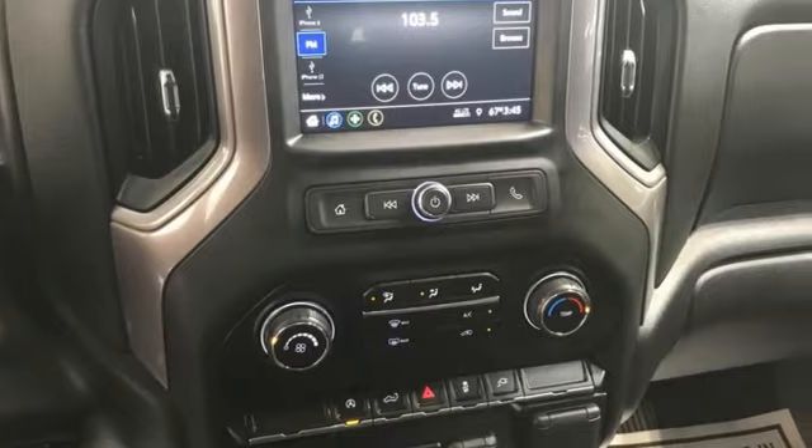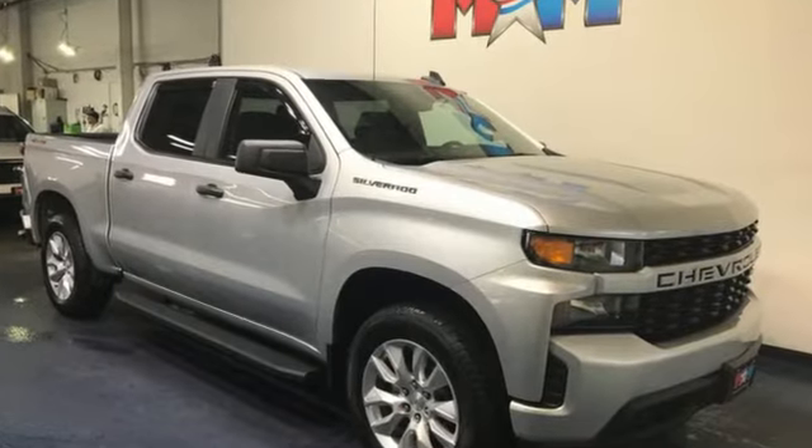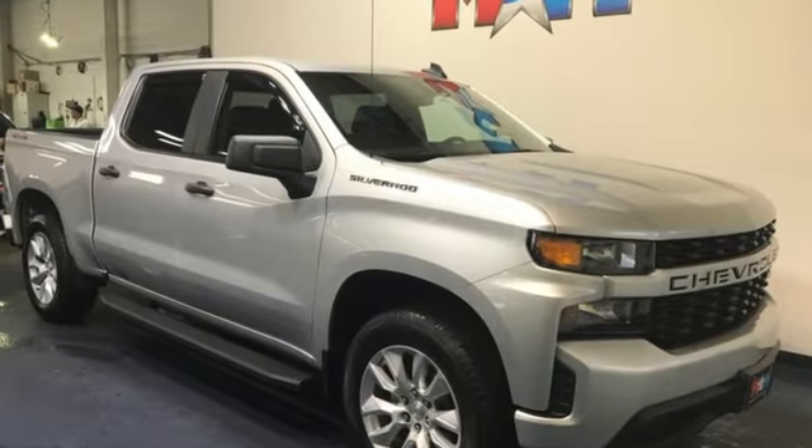In a Chevy, the journey matters more than the destination. Someone's going to drive this fantastic vehicle off the lot. Should be you. Test drive it today.